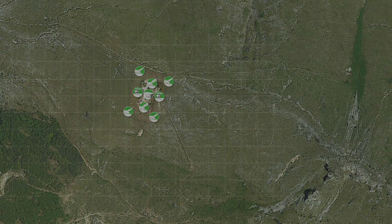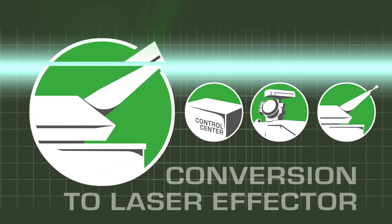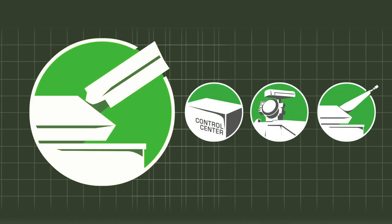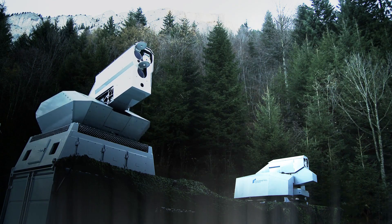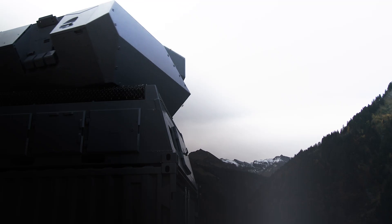With very few alterations, Rheinmetall Defense can convert its fielded C-RAM revolver guns into laser effectors that seamlessly integrate into the existing camp protection system. These new laser effectors are highly effective versus RAM and LSS targets and are very economical in terms of logistic costs.